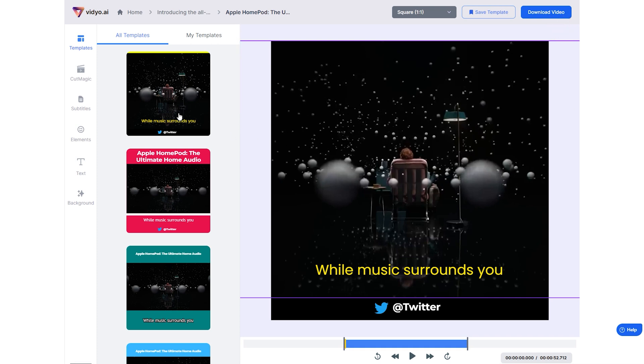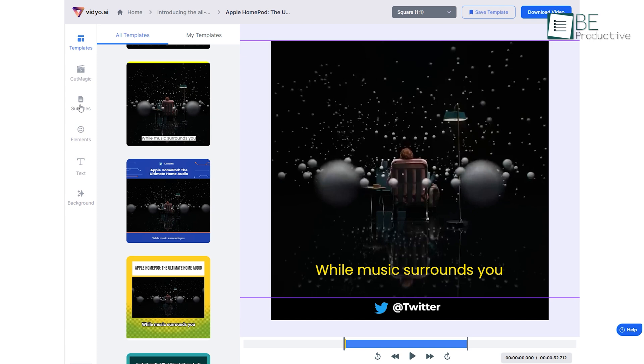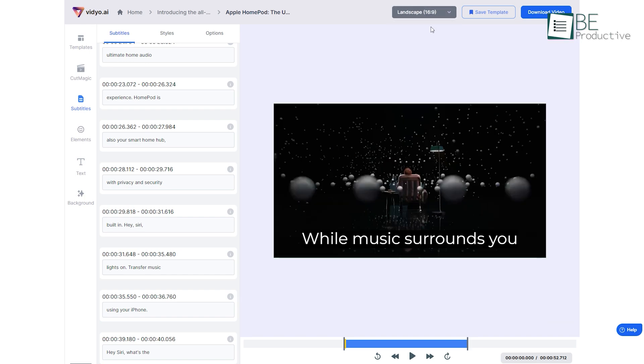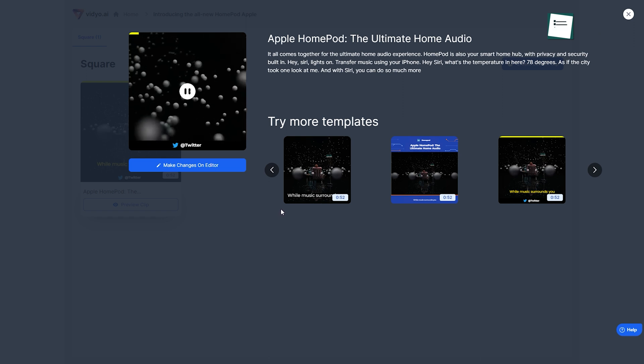It offers you a library full of templates for Facebook, Instagram, LinkedIn, TikTok, and YouTube videos. Along with creating short scripts, it also offers auto-video captioning, video resizing, and more. After processing the video, it provides you with clips with four different templates to choose from.